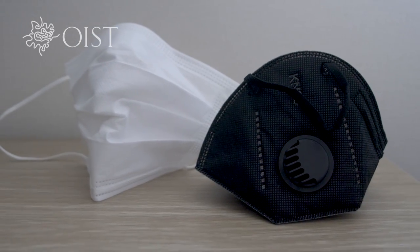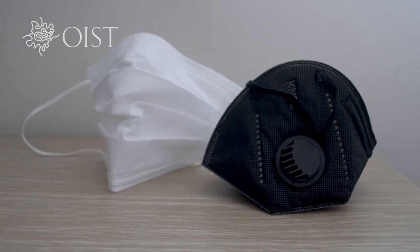With 10 units produced, OIST is helping frontline healthcare workers stay safe so they can save lives.